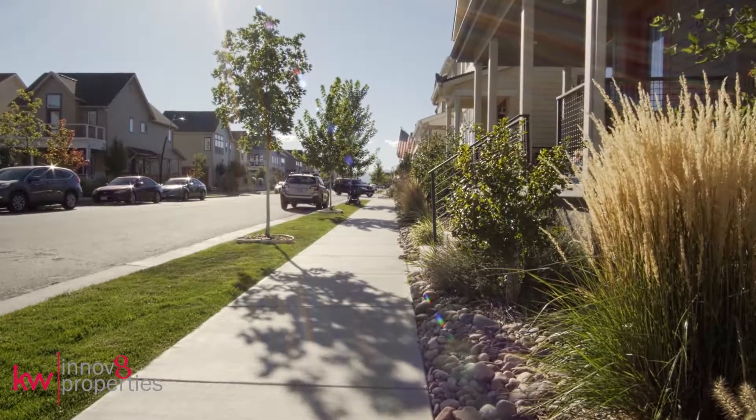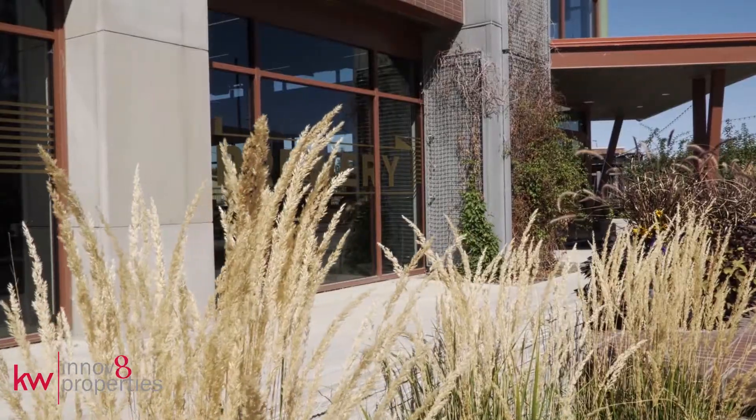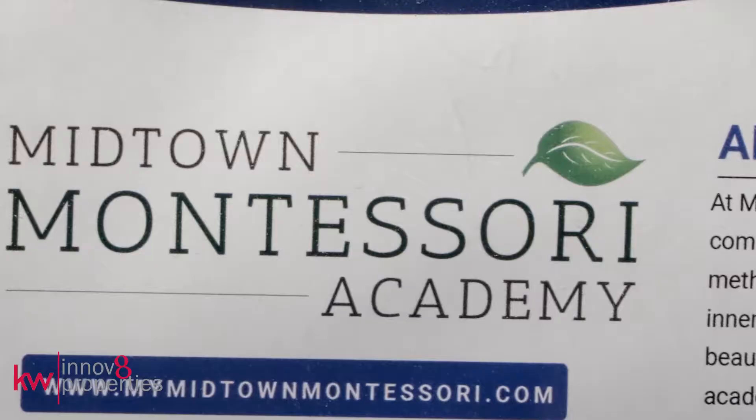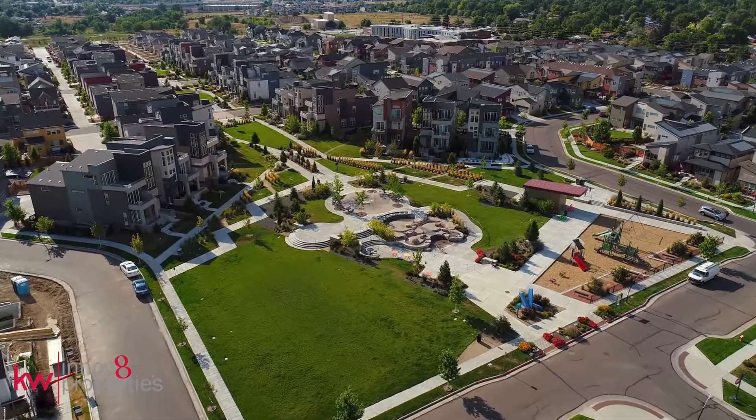Grab your morning coffee at the bakery nearby or relax with friends after work at the brewery. The brand new Trailside Academy K-8 school is open along with the Montessori preschool. Recreation opportunities abound with a world-class trail system.